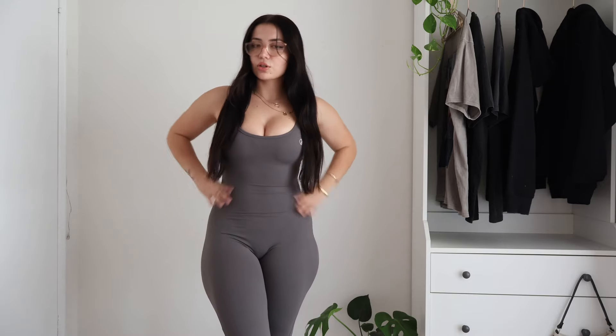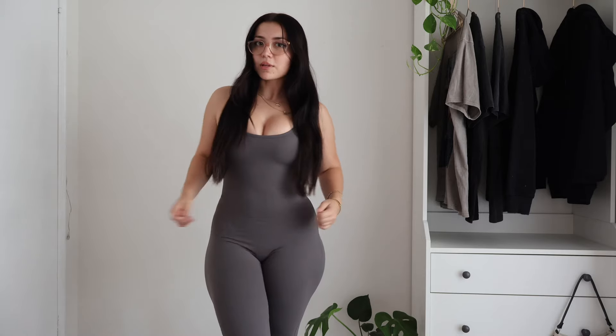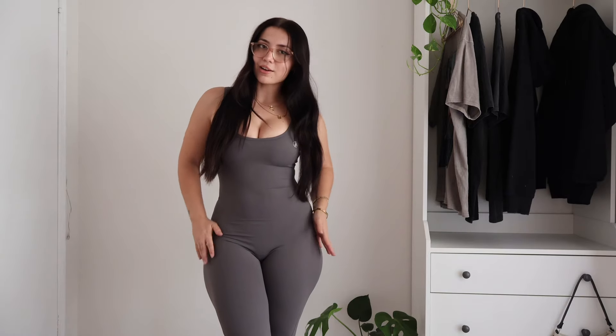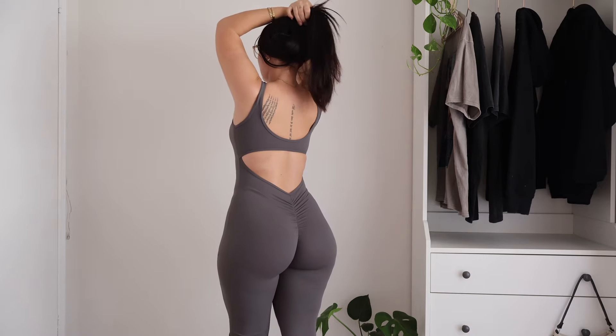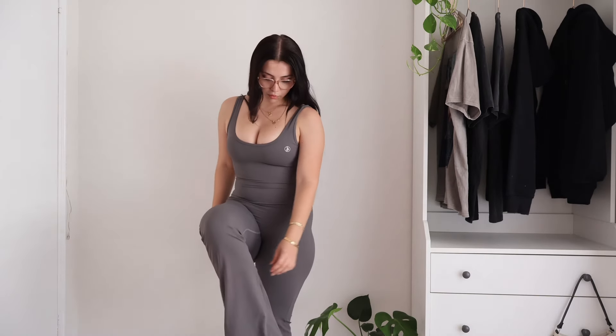So this piece is called the Snatch Suit. It's super comfortable and super stretchy — the material is like a buttery fabric. The fabric is also really thick and not see-through at all. This is what the back looks like. I love the cut in it, it's super pretty. The bottom of the jumpsuit is flared, which is super cute.